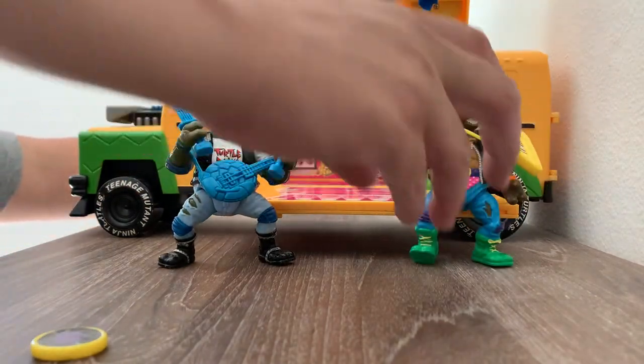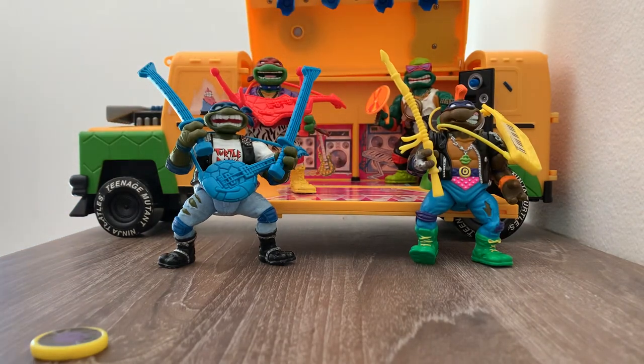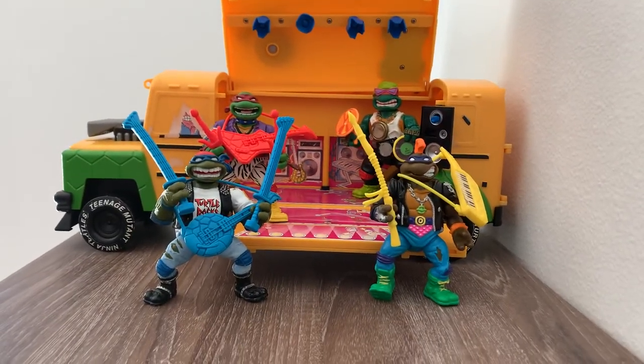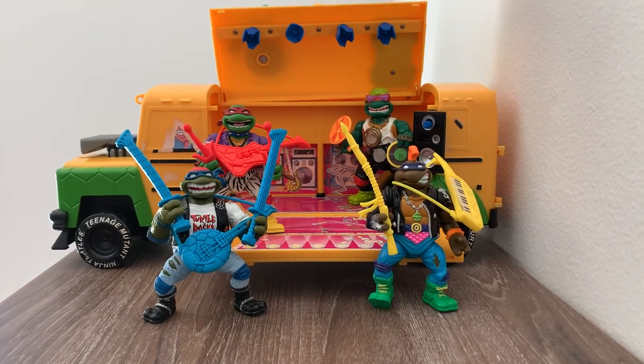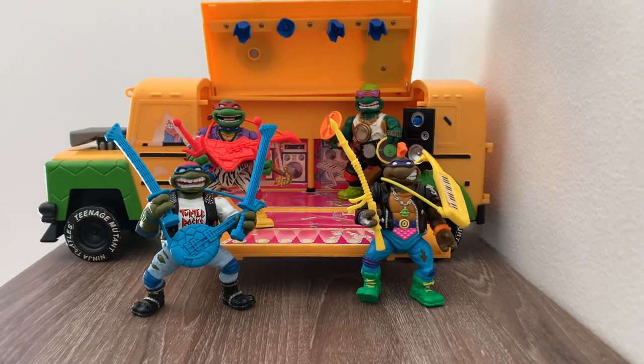This bus was created specifically for these turtles. So there you have it everybody — the 1991 Rock and Rolling Turtles and the 1992 Muta Bus. Any questions, concerns, or comments are much appreciated, and we will see you on the next edition.